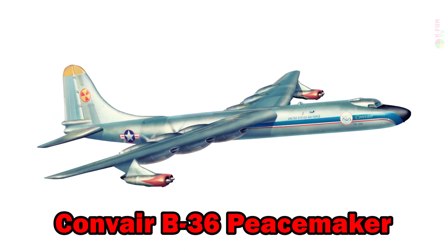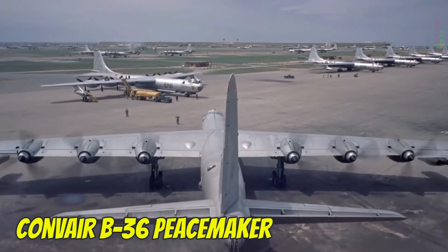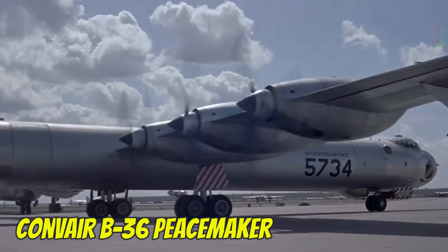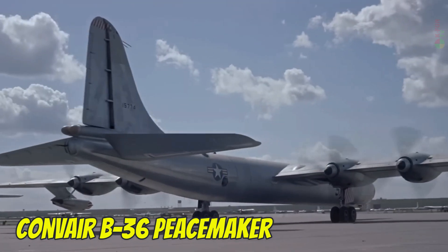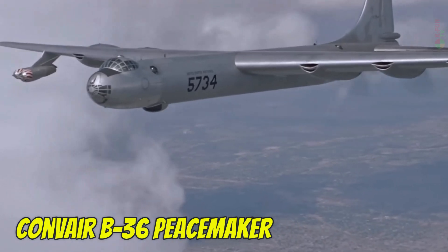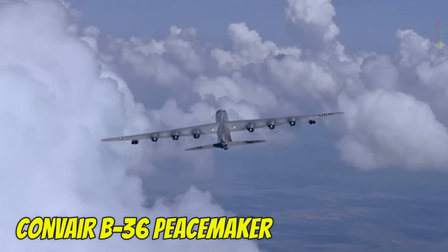Convair B-36 Peacemaker. The Convair B-36 Peacemaker was a strategic bomber developed after World War II, with a wingspan of 70.1 meters and the ability to carry nuclear weapons on intercontinental missions. It had a top speed of 700 km/h, a ceiling of 13,700 meters, and a maximum range of 16,000 kilometers without refueling. It was built in the United States.